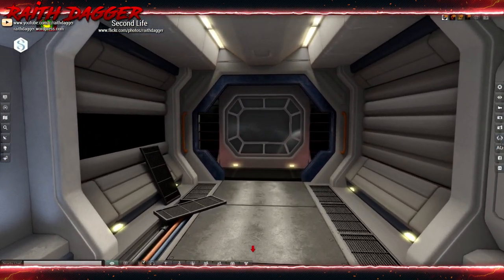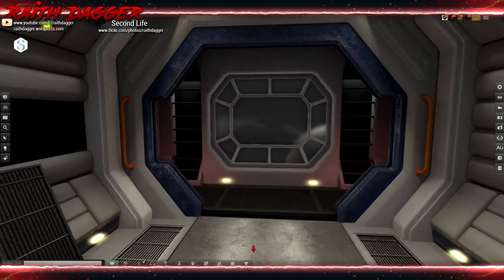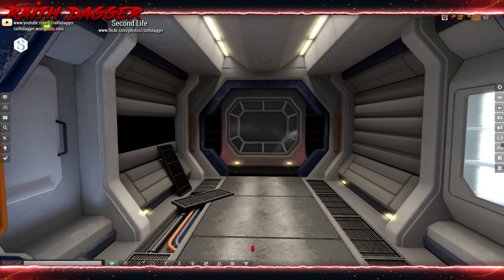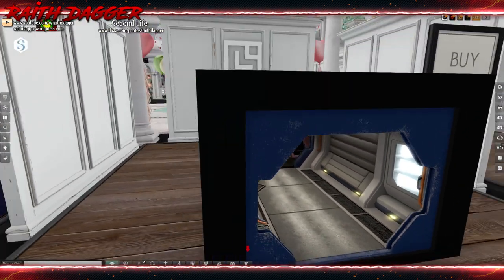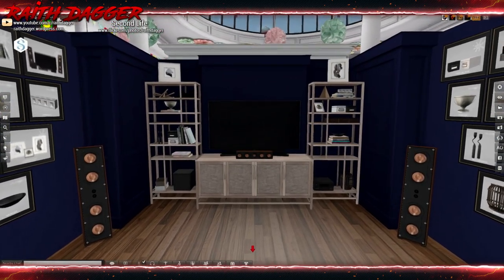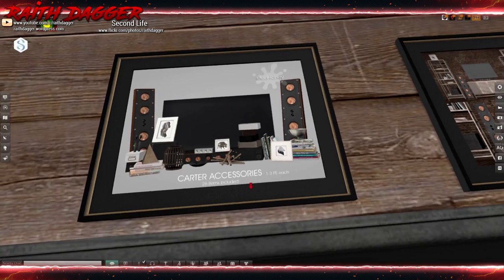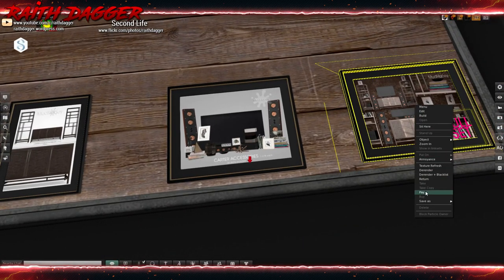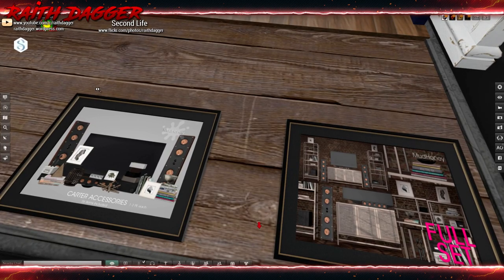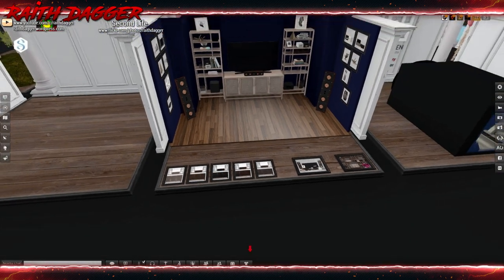Another backdrop — this reminds me of something sci-fi, it looks very similar to that. Mud Honey — entertainment set. 26 items, 1 to 2 land impact a piece. Full set will set you back 1875. That's just the accessories, and the shelf is just 2 land impact. Very cool from Mud Honey, like it.